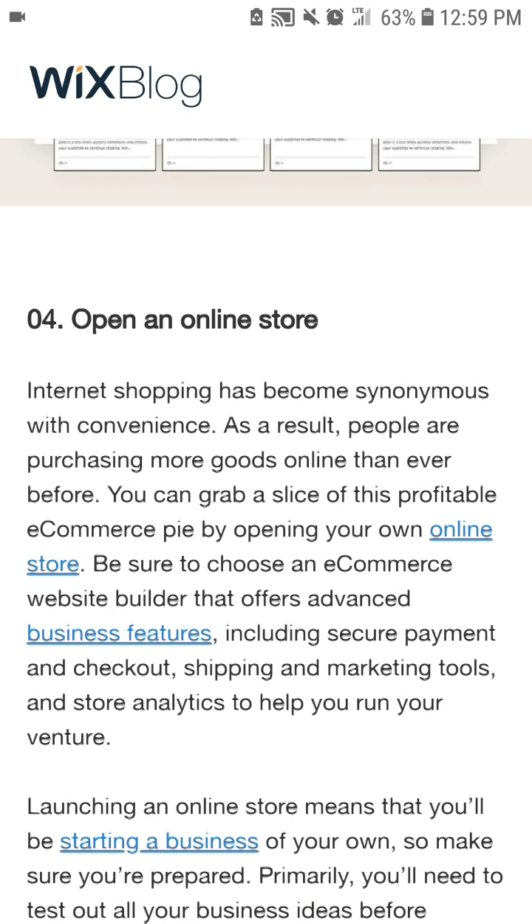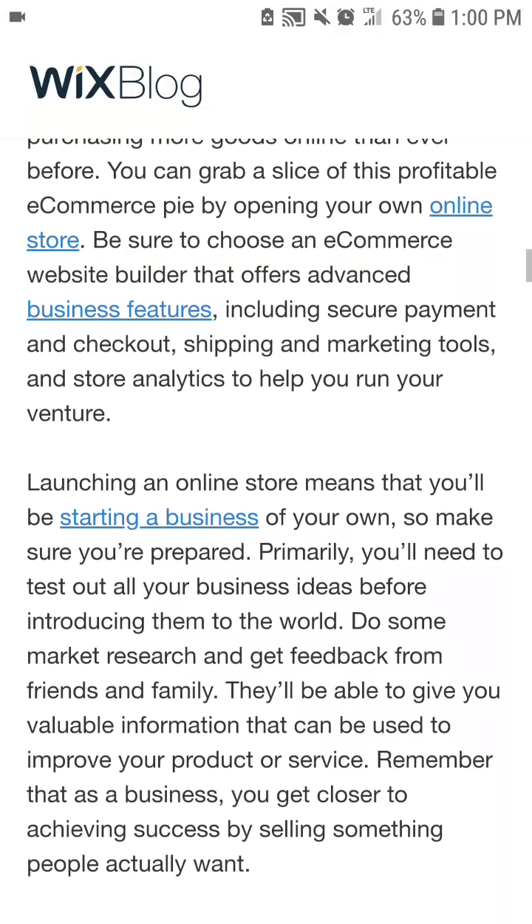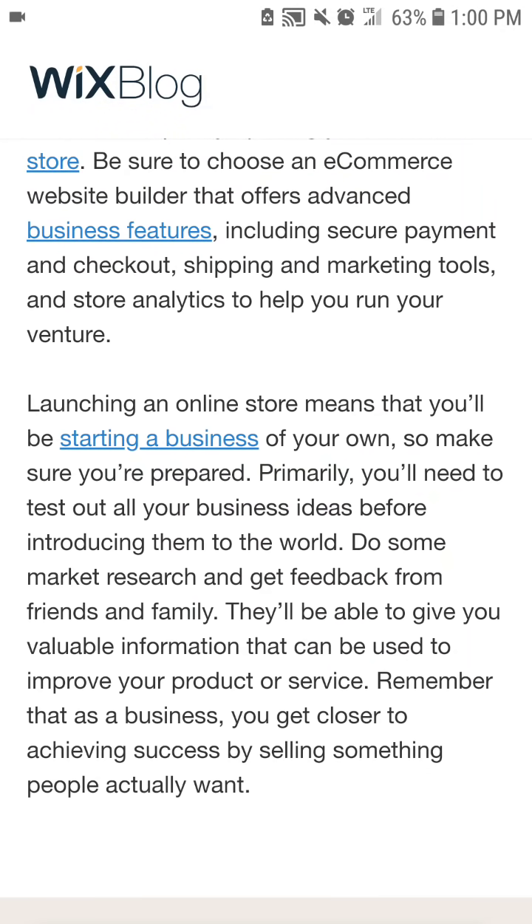Number four: open an online store. Internet shopping has become synonymous with convenience, and as a result people are purchasing more goods online than ever before. You can grab a slice of this profitable e-commerce pie by opening your own online store. Be sure to choose an e-commerce website builder that offers advanced business features, including secure payments and checkout, shipping, marketing tools, and store analytics to help you run your venture.